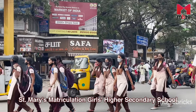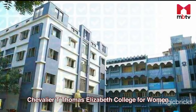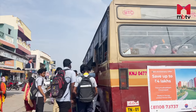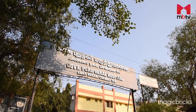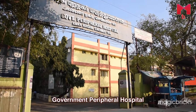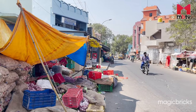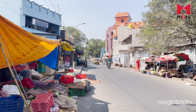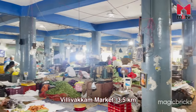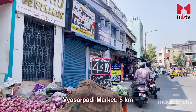St. Mary's Matriculation Girls Higher Secondary School, St. Moses Metric School, and Chavalyar T. Thomas Elizabeth College of Women are educational institutions situated within the locality. Healthcare centers in Perambur include the Government Peripheral Hospital, Srinivasapriya and Sen hospitals. Throughout the neighborhood, there are numerous supermarkets and small shopping complexes. Other shopping options include the Villivakam Market which is 3.5 kilometers away and the Vyasarpadi Market which is 5 kilometers away.